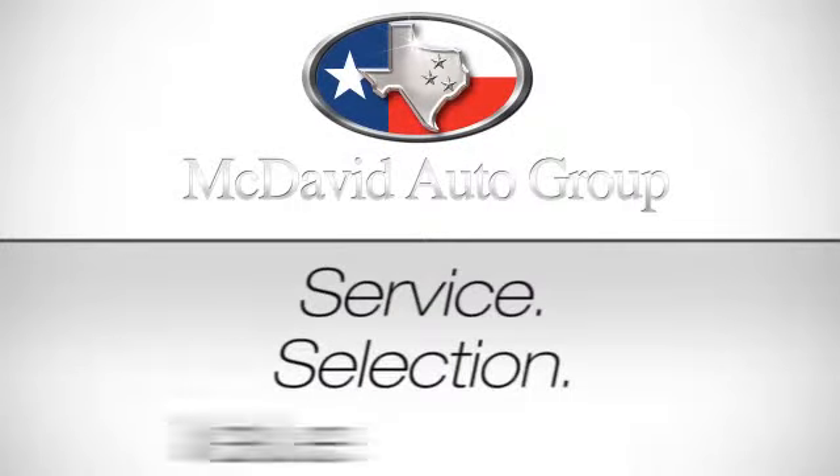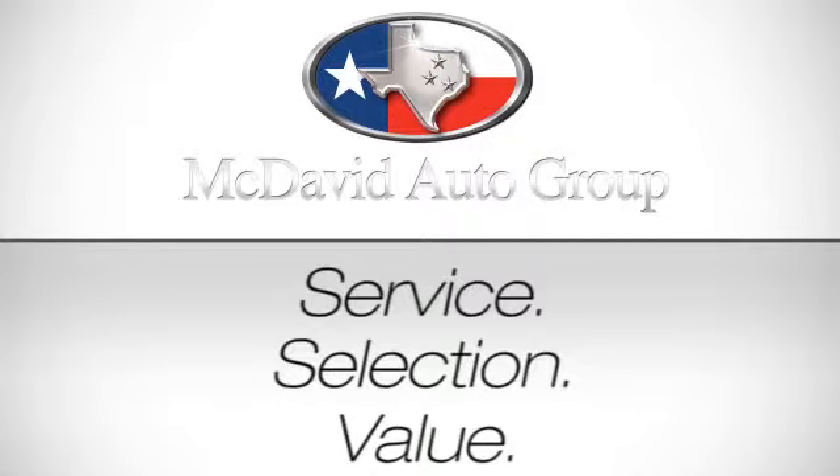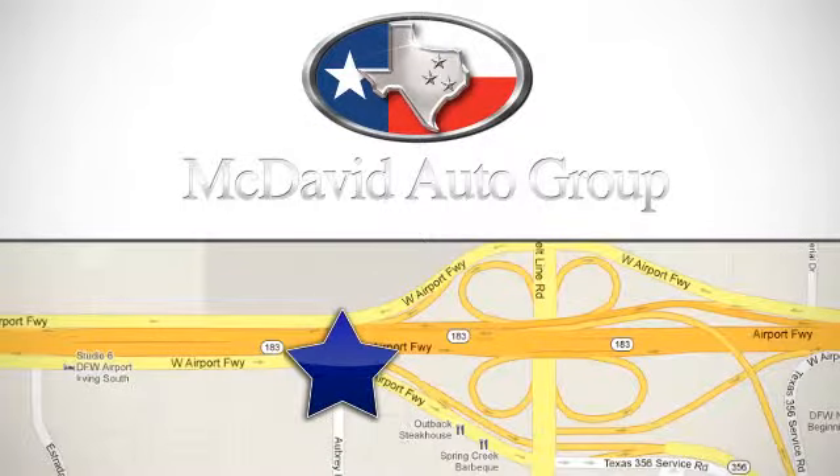Service, selection, value — only at David McDavid Honda of Irving. We're conveniently located at 3700 West Airport Freeway in Irving, Texas.